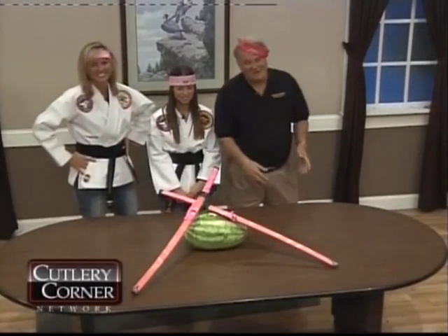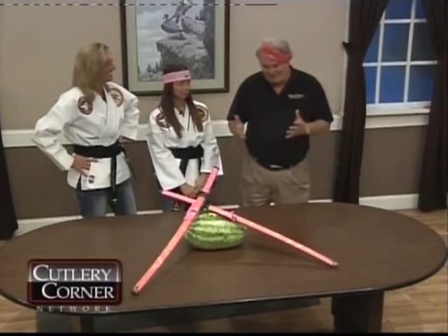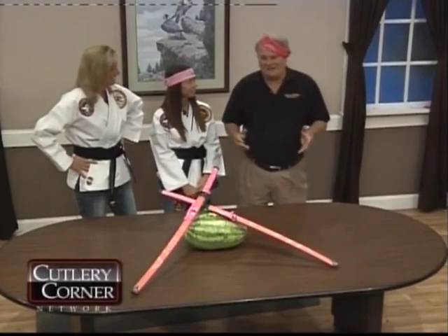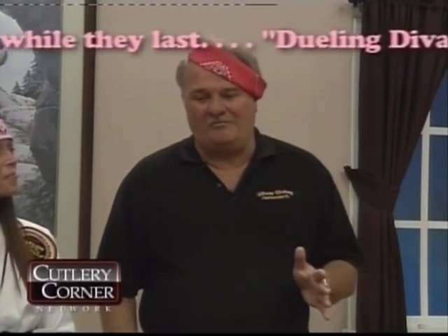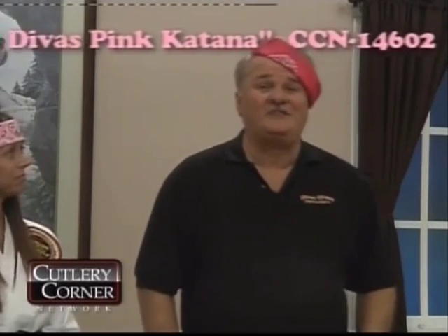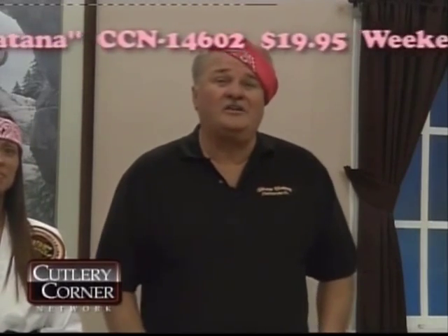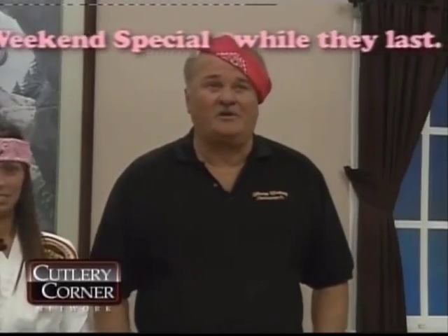Hey folks, well, as you can see — the Dueling Divas have been a little bit rough on me, but that's okay. As I said earlier in the week, we want to show you the steel we sell is great. It does a wonderful job. They're going to give you a little exhibition here, and you determine who did the best job. When you call in, you tell the operator who you think was the best, showing you how sharp the blades are.